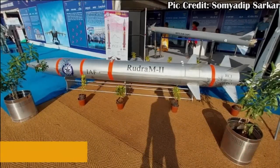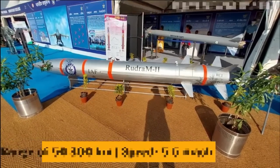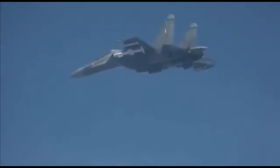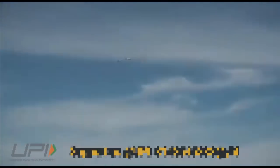Rudram 2 is going to be a hypersonic aero-ballistic air-to-ground missile under development by DRDO. The missile will have a solid rocket motor for propulsion with a range of 50 to 300 kilometers and a peak speed of Mach 5.5, which is hypersonic speed.